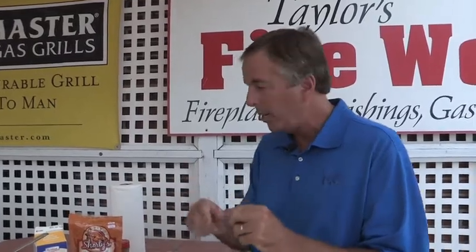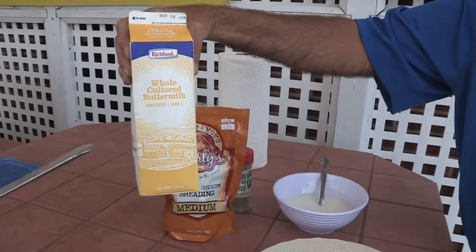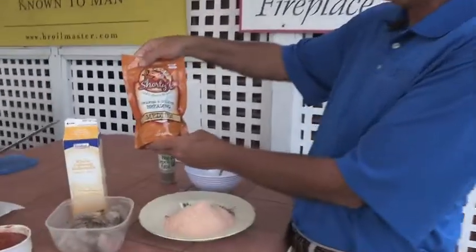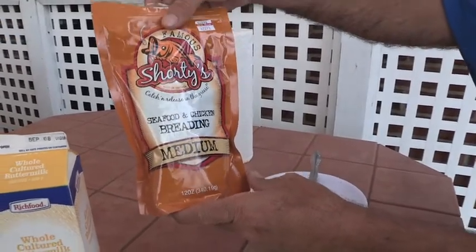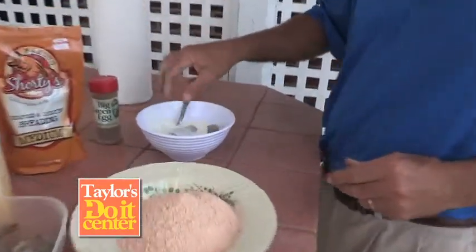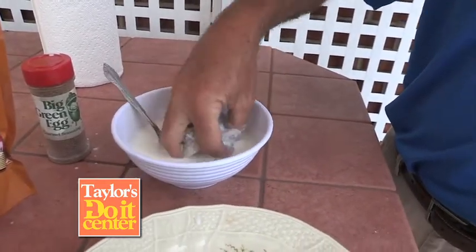I've already done that to all the shrimp, and now we're going to prep them and cook them in the deep fryer. To prep them you need two extra things: buttermilk — the best thing I know that adheres the seasoning and breading to the shrimp — you can also use cold beer or half and half, but buttermilk works best. Then you're going to use Shorty Seafood Breading, right out of Farmville, Virginia. Take the shrimp, put it in the buttermilk, get it all over inside and out, then drip off the excess and put it in the breading. Make sure it gets in and out of the shrimp.